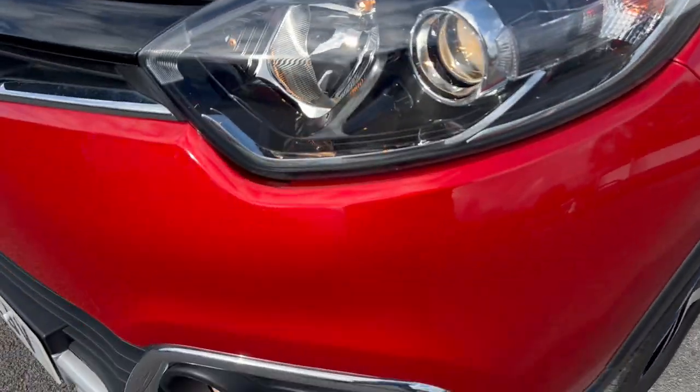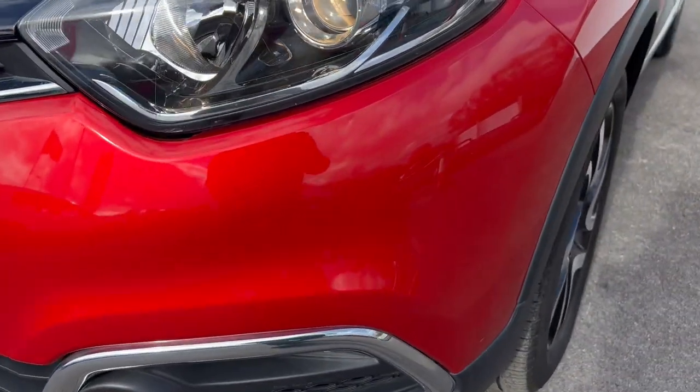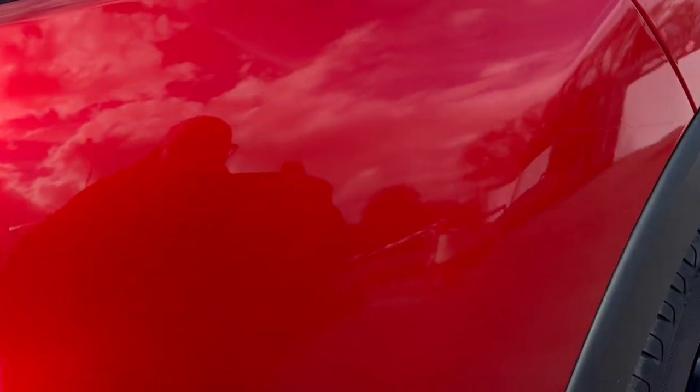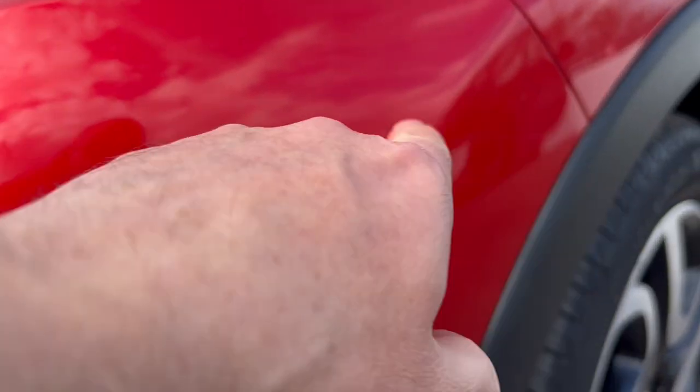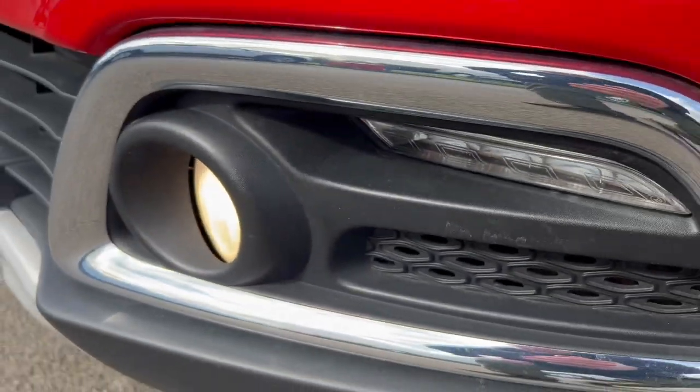Headlights looking good. Let's walk around some more of the front bumper. There's another little scratch here just on the front bumper and some more going along the side — quite light, you can't really see them very well but there are some scratches there. Another little one down here, and a little bit of a scuff on the lower section there by the fog light.